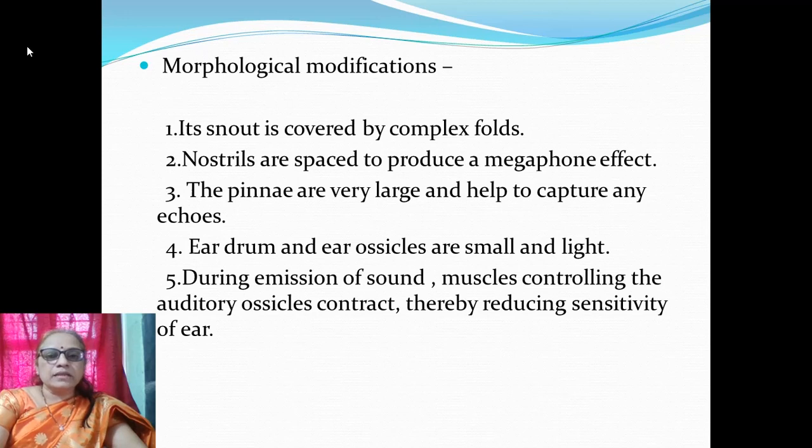Morphological modifications are as follows: the snout is covered by complex folds; nostrils are spaced to produce a megaphone effect; the pinnae are very large and help to capture echoes; ear drum and ear ossicles are small and light. During emission of sound, muscles controlling auditory ossicles contract, thereby reducing the sensitivity of the ear.